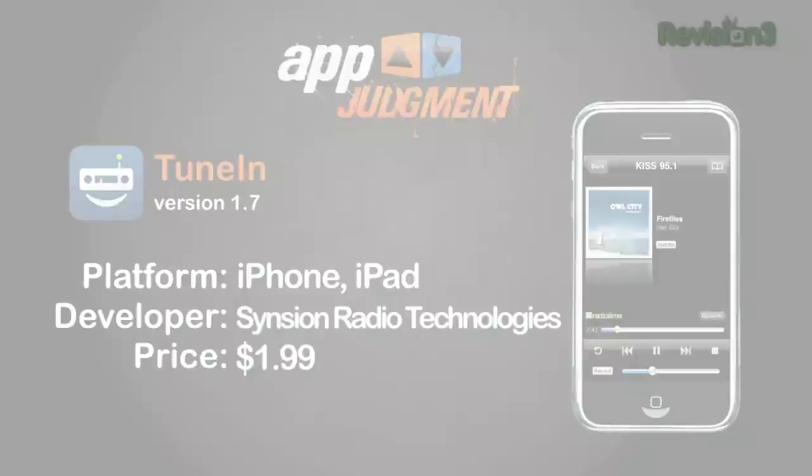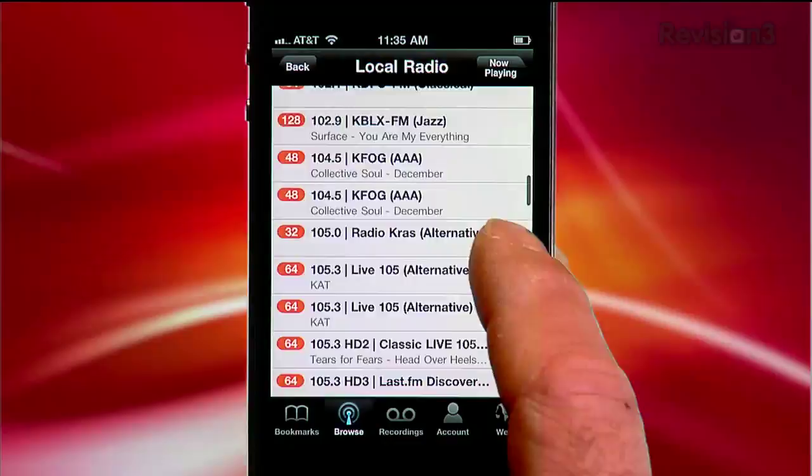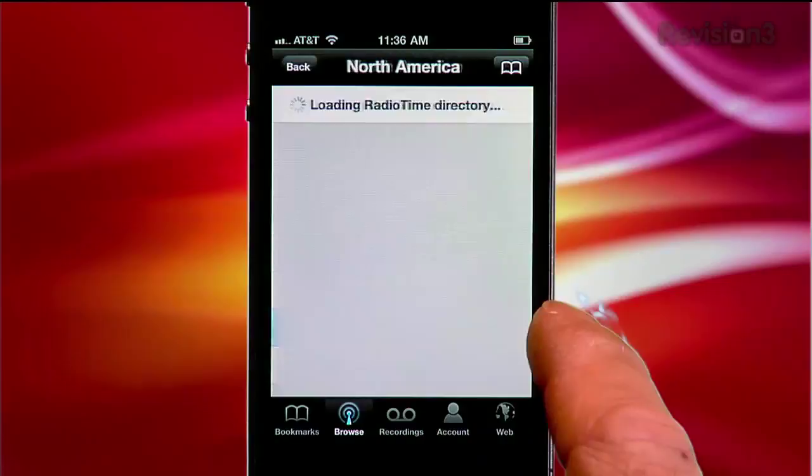It's a pretty simple app. Unless you have a RadioTime.com account, you'll want to go straight to the Browse button. If you let TuneIn Radio use your location, you'll find a list of local radio stations at the top of the page. You can choose categories like talk, sports, or music, or my favorite so far: by location. Pick a region of the globe, the country, the state, and start sampling.